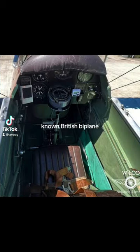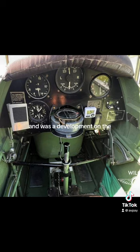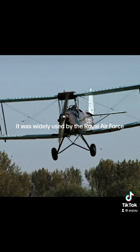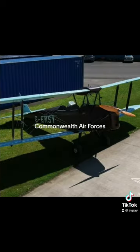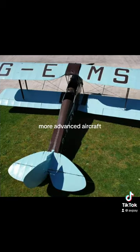The de Havilland Tiger Moth is a well-known British biplane that first flew in 1931 and was a development on the company's earlier de Havilland Gypsy Moth. It was widely used by the Royal Air Force and also the Commonwealth Air Forces as a basic trainer for pilots, providing them with the fundamental skills necessary to fly more advanced aircraft.